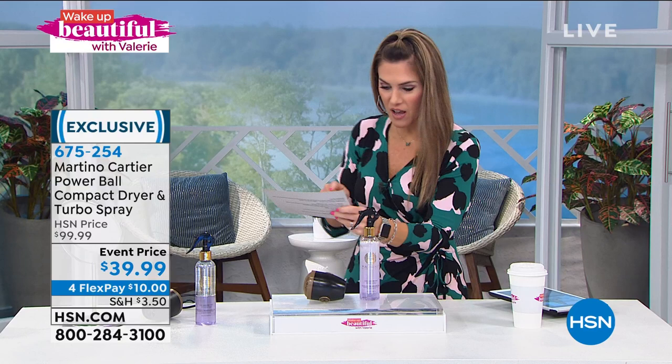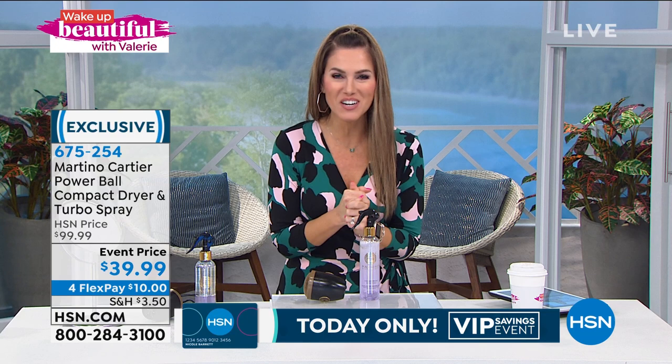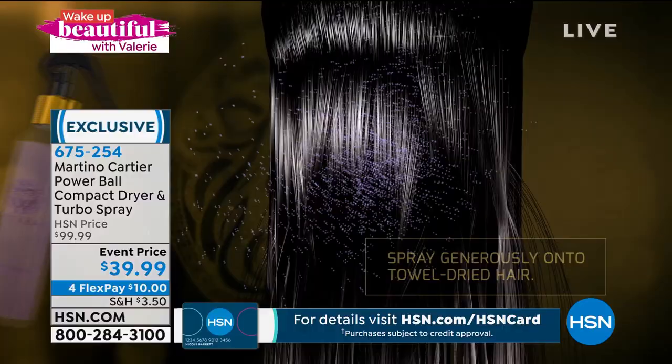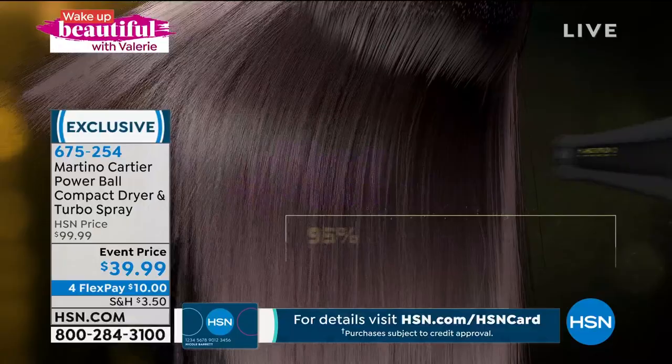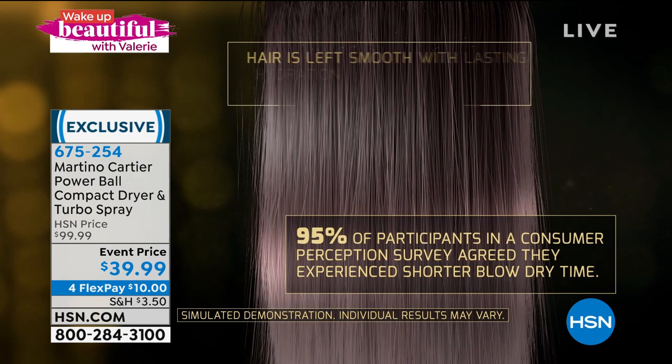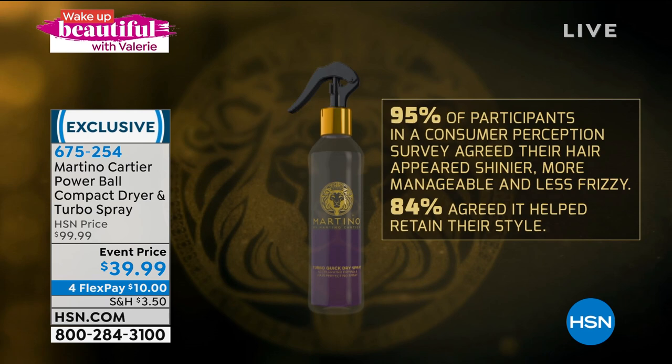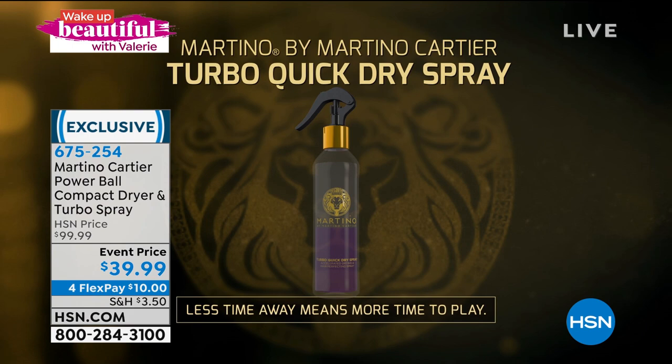This smells so good — like grapes. The normal price for this set is $99.99. Customer-requested, we took 50% off. It's $39.99 — four easy FlexPay credit card payments of $10 gets it home. This is the Jewels of the Nile formula with biotin, caffeine, and antioxidants. You shake it to activate it, spray it on towel-dried hair, then use your Power Ball hair dryer, and you'll significantly reduce drying time — better shine, reduced frizz, humidity resistance, and your style lasts better.